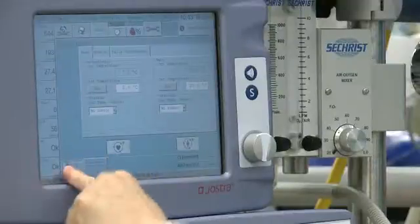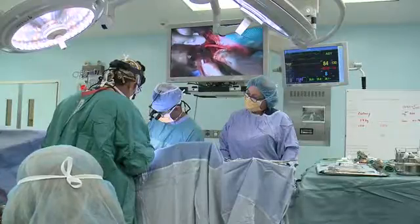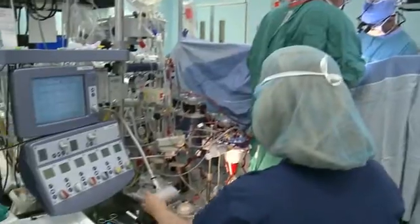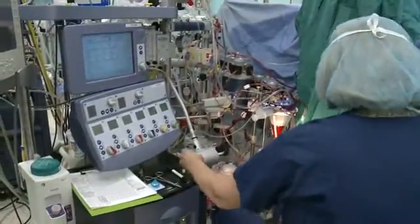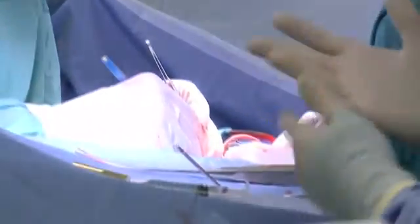The machine's lifespan is coming to an end. When performing an already risky surgery, doctors don't want to worry about its reliability. If it gets much longer where we don't have the confidence in the machine, then the thing to do would be to stop operating until we did have the proper equipment, because there's no justification for exposing the children to any additional kind of risk.